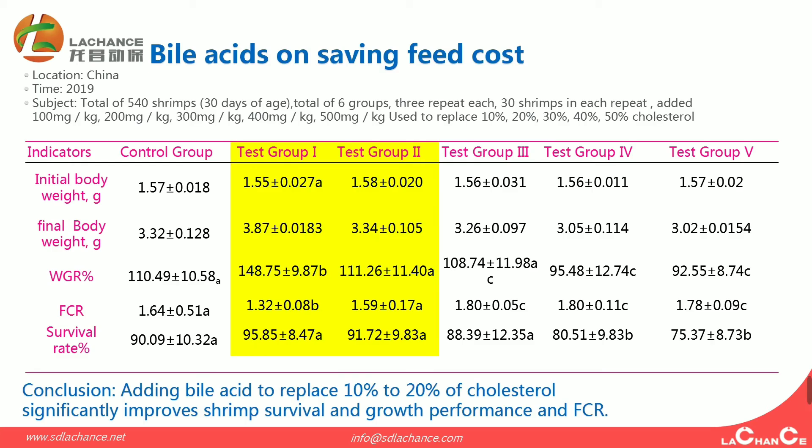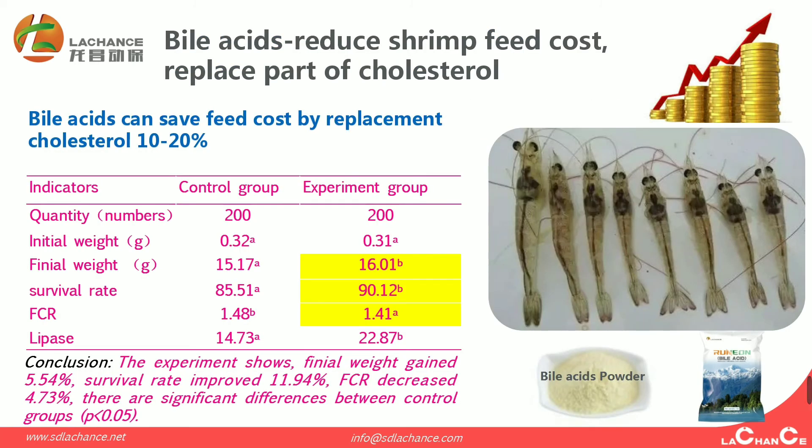Biacidus on saving feed cost: this trial was conducted in 2019 in China. From test group 1 and test group 2, the calculation shows that adding Biacidus can replace 10% to 20% of cholesterol, significantly improving shrimp survival, growth performance, and FCR. The experiment shows final weight gained by 4.54%, survival rate improved by 8.94%, FCR decreased by 4.73%. There are significant differences compared with control groups.